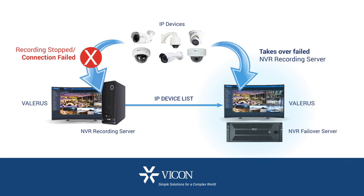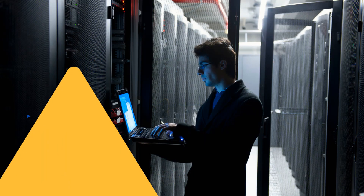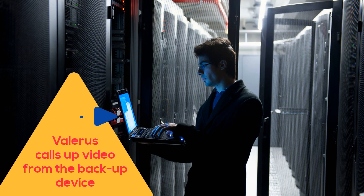Your Valeris VMS system is now more stable and more secure than ever, with automated NVR failover that eliminates the risk of data loss in case of a device failure. Call-up and playback is seamless for the operator.